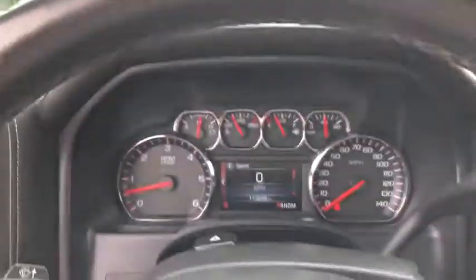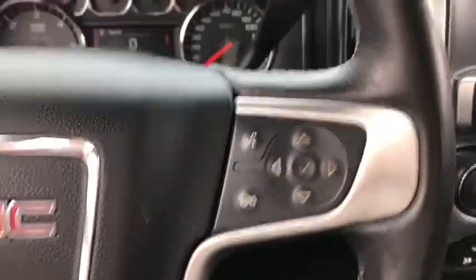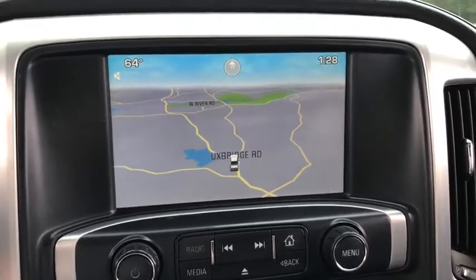Here are some of this vehicle's great options: Bose Sound System, Steering Wheel Audio Controls, Power Passenger Seat, OnStar, Traction Control, Remote Engine Start, Dual Airbags, Power Steering, Aluminum Wheels, Cruise Control.